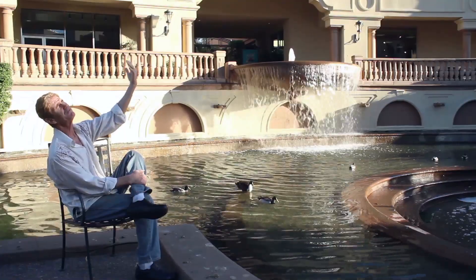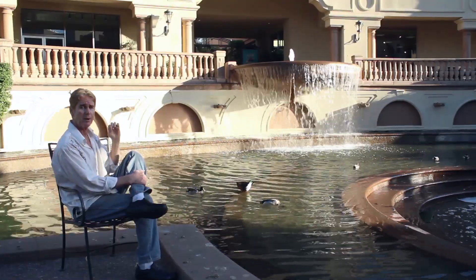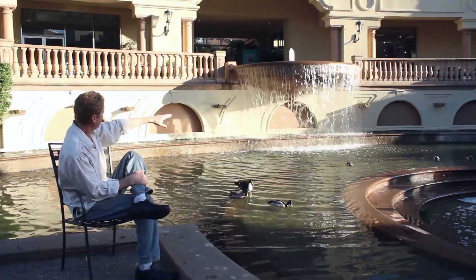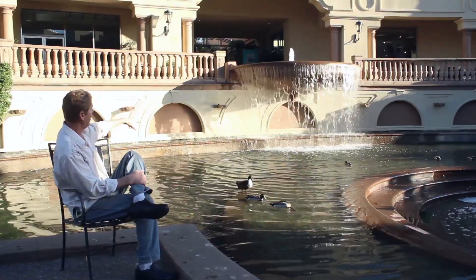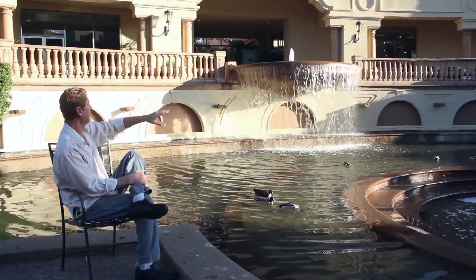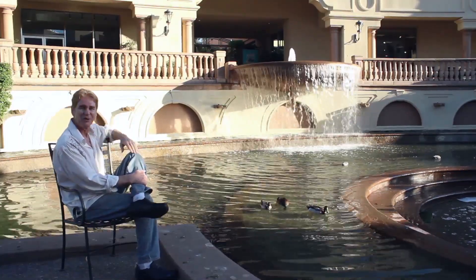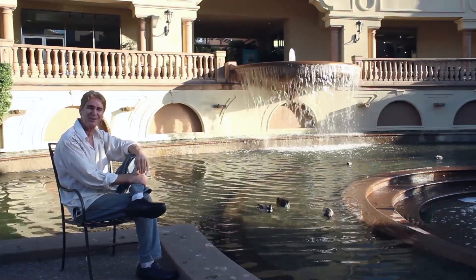We get 105-degree heat here for a month at a time, then freezing weather. That whole wall with water cascading over it from an infinity pool destroyed it. I'm curious what the average person would use — I'll tell you what we use in the description.